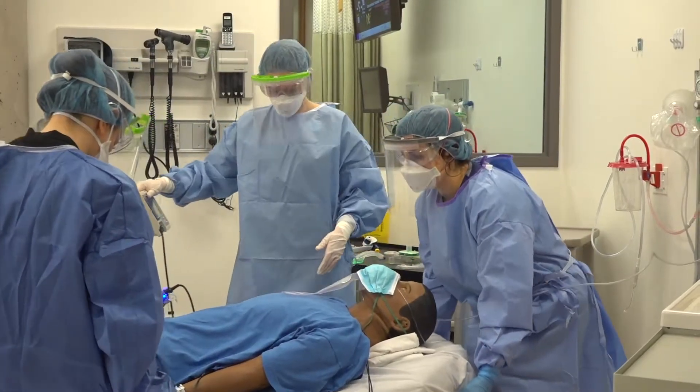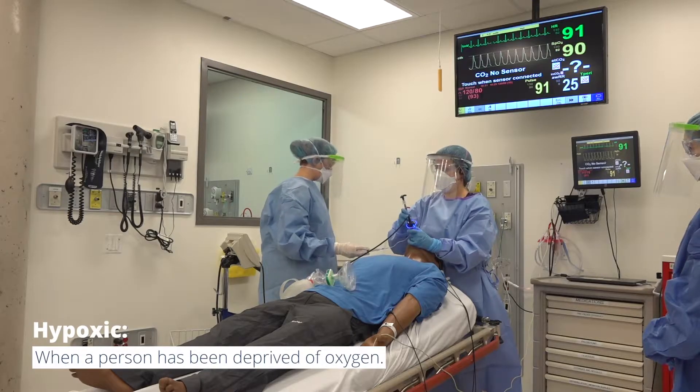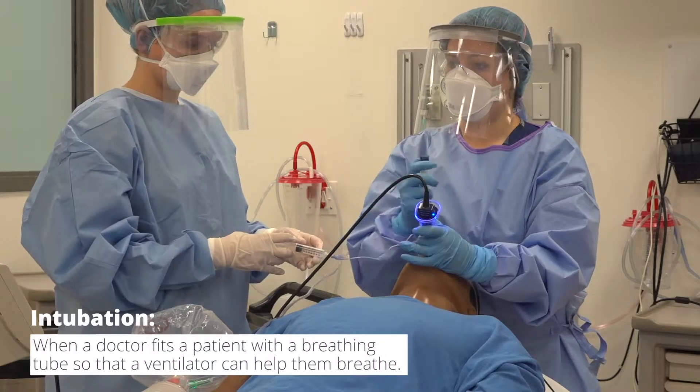The challenge of COVID-19, at least what we're hearing from other centers, is that these patients are profoundly hypoxic. The act of intubating them to put them on a ventilator actually does put the patient at some risk.